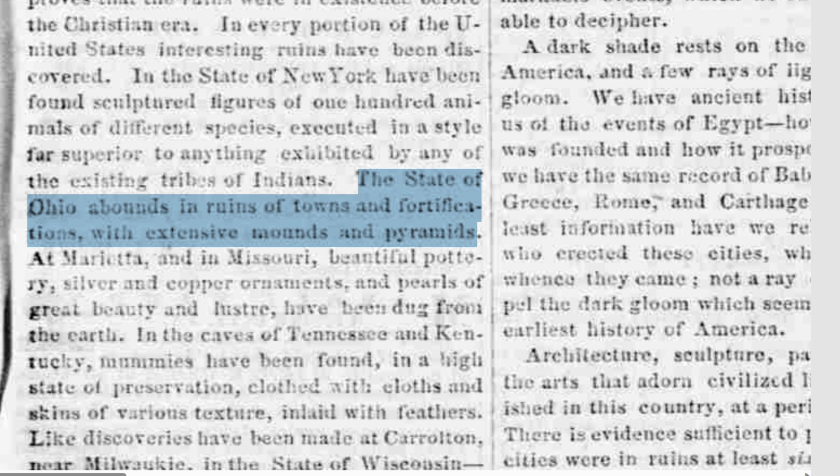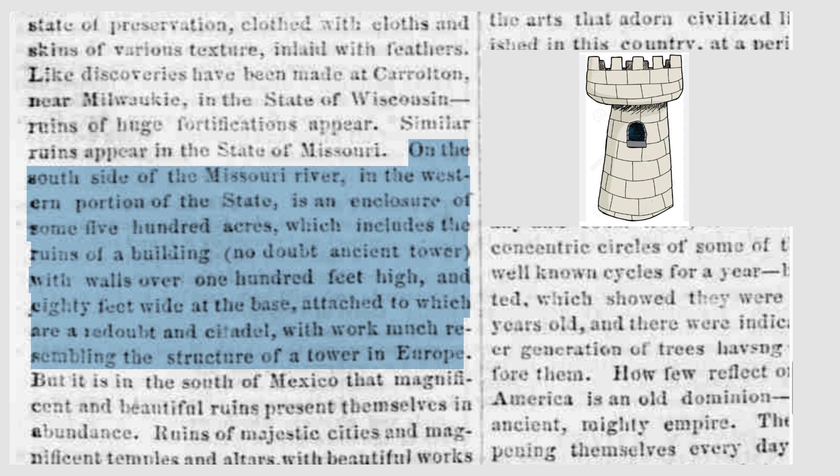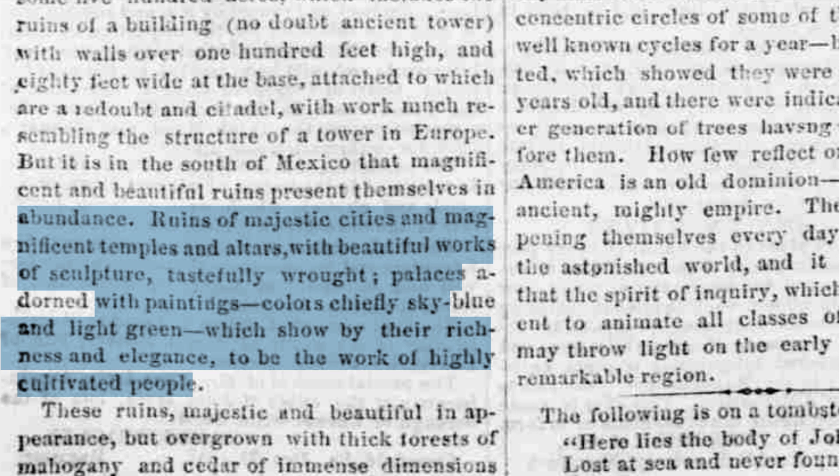The state of Ohio abounds in ruins of towns and fortifications with extensive mounds and pyramids. It also reads that on the south side of the Missouri River, in a western portion of the state, there is an enclosure of some 500 acres which includes the ruins of buildings resembling ancient towers and walls over 100 feet high, strongly resembling European towers. These ruins are overgrown with thick forests of mahogany and cedar. The ruins of majestic cities and magnificent temples, altars and beautiful works of sculpture, palaces adorned with paintings — the works of highly cultivated craftsmen.